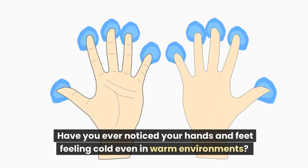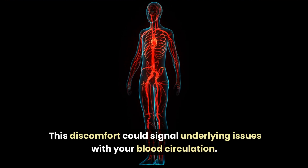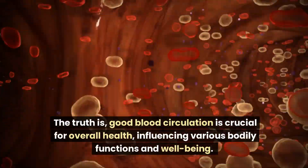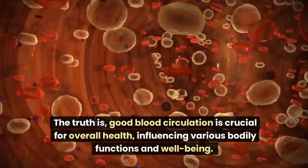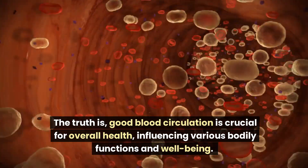Have you ever noticed your hands and feet feeling cold even in warm environments? This discomfort could signal underlying issues with your blood circulation. The truth is, good blood circulation is crucial for overall health, influencing various bodily functions and well-being.